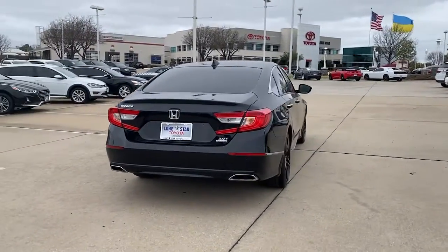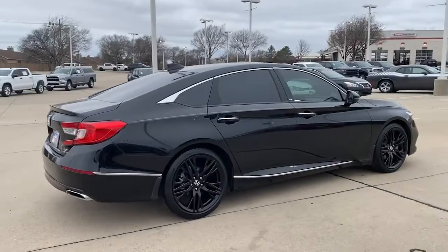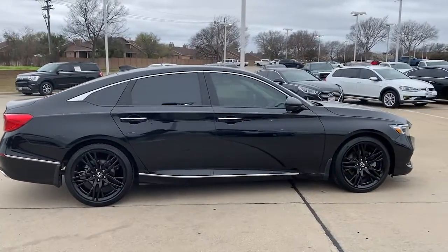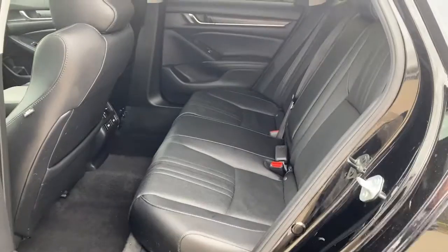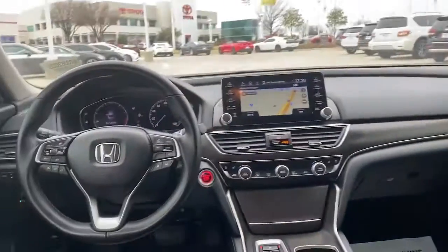The following are some of this vehicle's highlighted options: sunroof, moonroof, navigation system, keyless entry, fog lamps, electronic stability control, seat memory, trip computer, bucket seats, power windows, and four-wheel disc brakes.